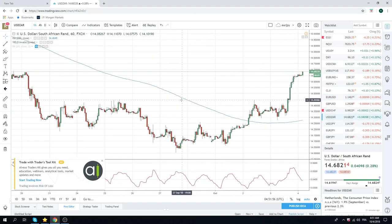Also took profit on our dollar/rand. This thing exploded through 44, so that was good.